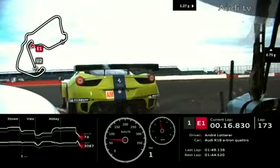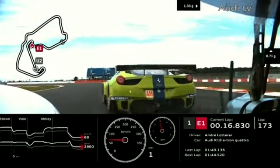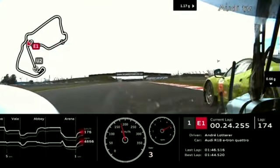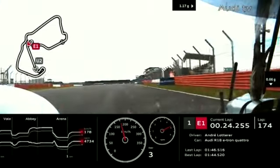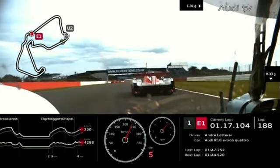Moving into the last half hour — still Audi number two from Audi number one from the number 21 HPD Honda of Danny Watts. As far as the Michelin Green X Challenge — clean, fast and efficient — is concerned, how are things going in GT for that car?